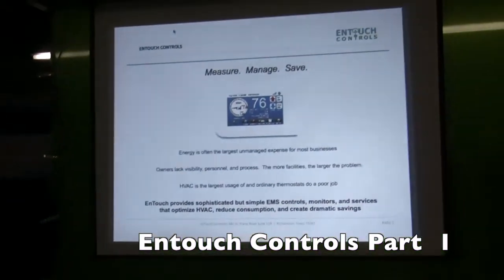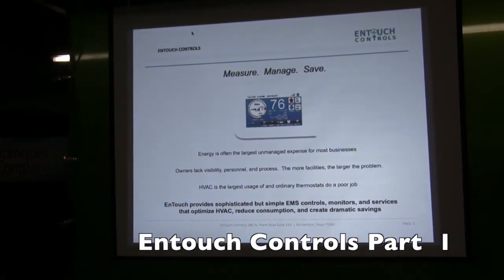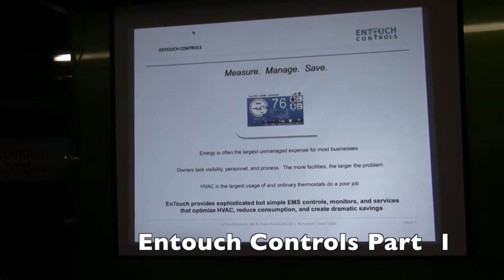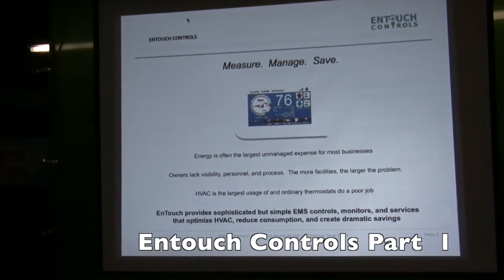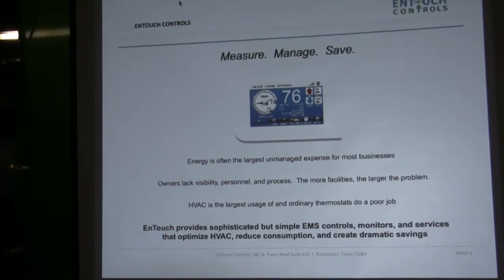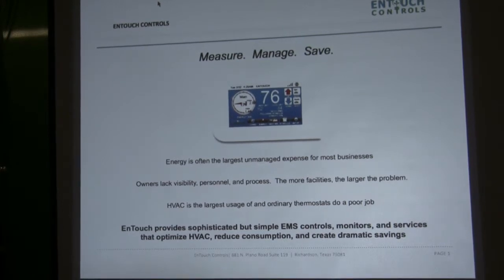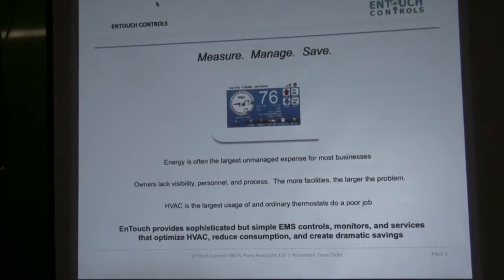InTouch has a simplified EMS system designed for the light commercial space. What we try to help our customers first is measure, manage, and then you can save. Everybody wants to save, but like any business, you have to have metrics around what you do. And if you can't see what you do, how can you actually expect savings behind it?